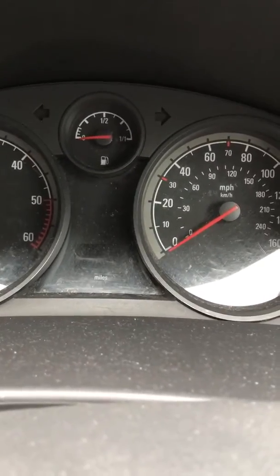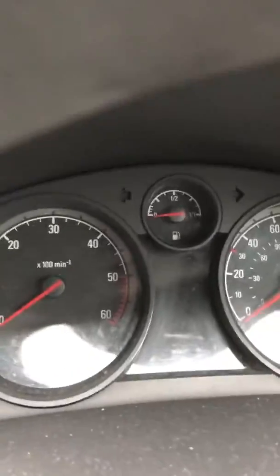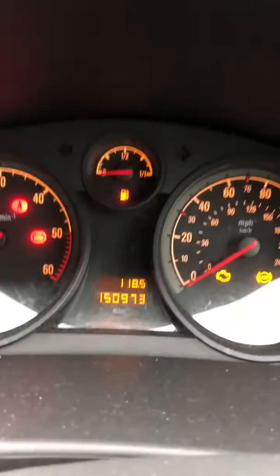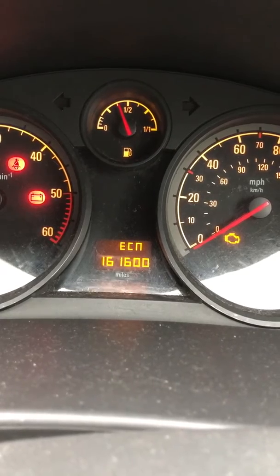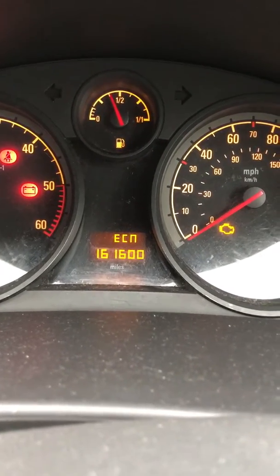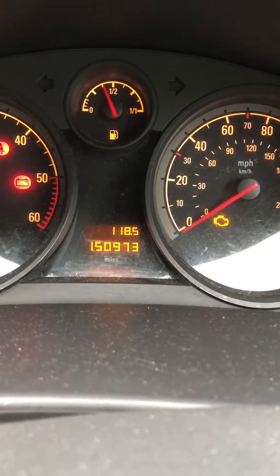To do a quick test to find the fault codes, you can do something called a pedal test. At the bottom you can see the accelerator and the brake pedal — hold both down and then turn the ignition to on. So ignition to on, comes on, and then shortly afterwards: 10552, 161450, and 161600. So altogether I've got three codes stored on the engine management.